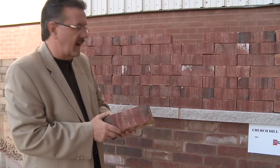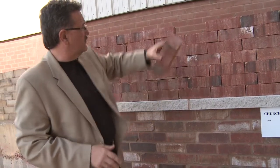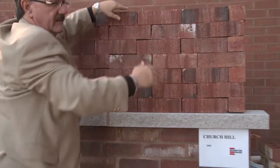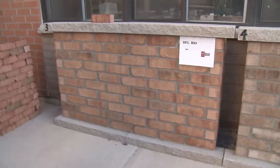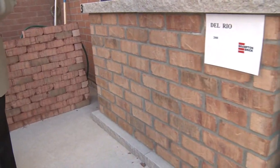We've come out with five very new exciting colors. One of them being the Churchill, which is your conventional very red classic. Another one being the Del Rio right here, and again you can see that it's got the scuffing marking on it as well.